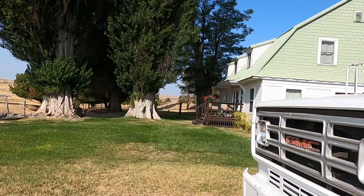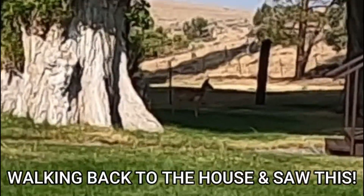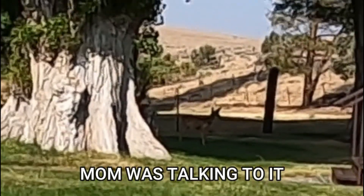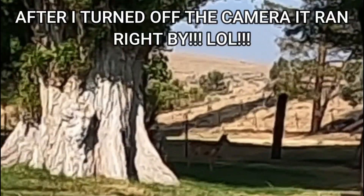Look at that little deer, you guys. He was in the backyard. Somebody must be peeking around the corner of the house. Where are you going to go, little deer? I don't think you can jump over the fence yet.